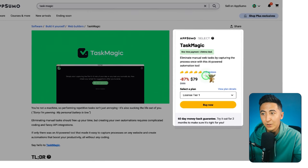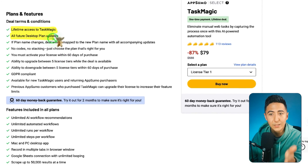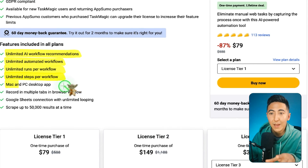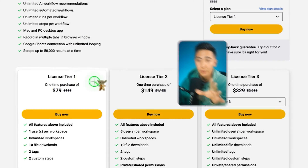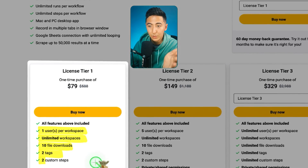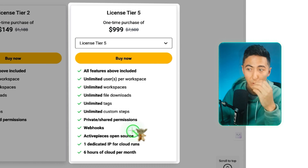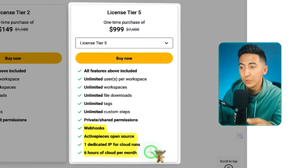This deal on AppSumo has five tacos and 113 reviews, with the lowest tier at $79. You get lifetime access to Task Magic, all future desktop plans, and the 60-day money-back guarantee. All plans include unlimited AI workflow recommendations, unlimited automated workflows, unlimited runs and steps per workflow, Mac and PC desktop app, recording in multiple browser tabs, Google Sheets connection with unlimited looping, and scraping up to 50,000 results at a time. Tier 1 at $79 includes one user per workspace, unlimited workspaces, 10 file downloads, two tags, and two custom steps. Tier 3 at $329 gives unlimited users, workspaces, file downloads, tags, custom steps, and private shared permissions. Tier 5 adds webhooks, ActivePieces open-source integration, one dedicated IP for cloud runs, and six hours of cloud per month.